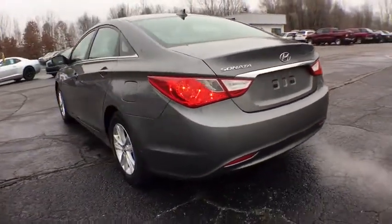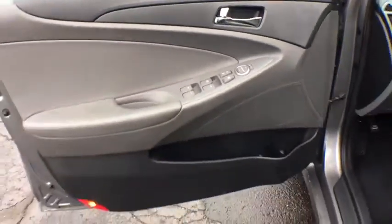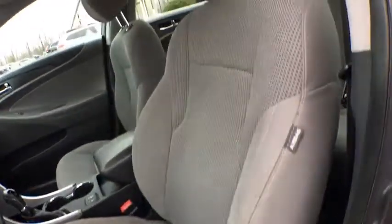This vehicle has less than 125,000 miles. Here are some of this vehicle's great options: stability control, keyless entry, anti-lock braking system, traction control, steering wheel audio controls, Bluetooth, leather-wrapped steering wheel, dual airbags, power steering, one owner, adjustable steering wheel.